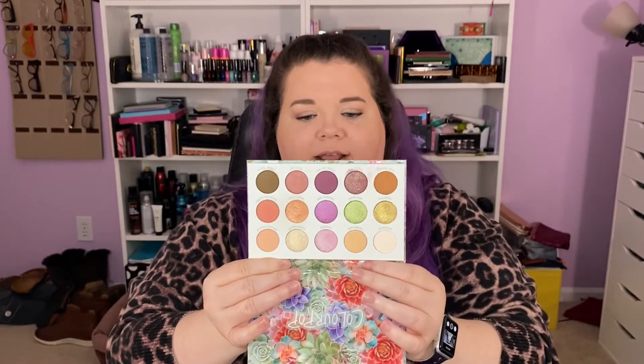This is Garden Variety from Color Pop. Did you pick it up? Are you going to pick it up? Do you like it? Let me know down below. Like and subscribe if you enjoyed this video and want to see more. Thanks so much, bye!